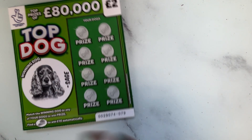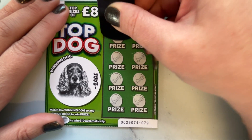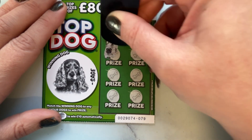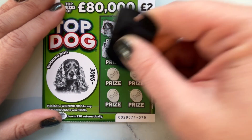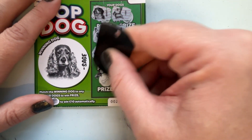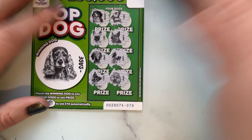I've completely lost my concentration. Onto the Top Dog — we've got Sage, so we're looking for Sage or the dog food. That's not Sage, that's Rover. There's Fido, Luna, Misty — I should know these off by heart by now — Duke, Raf, Luna, and Ruby. Nope, nothing there.